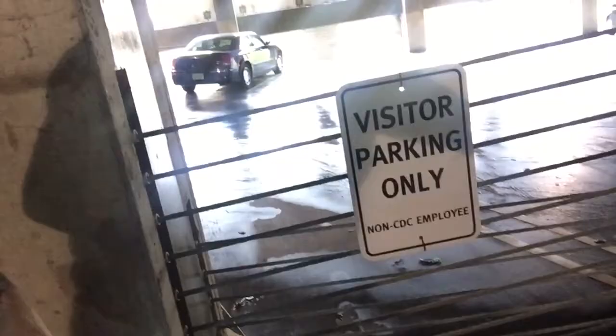Welcome back to It's a Grim Life, the daily vlog of the Grim Life Collective. Today, Amy and I are here at the CDC in Atlanta. We are in the visitor parking garage — it says 'visitor parking non-CDC employee' right behind me. So we are really here.